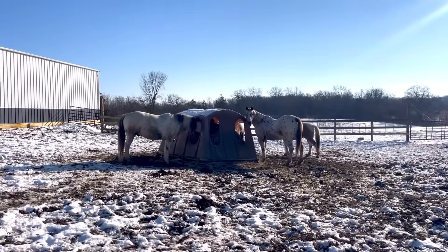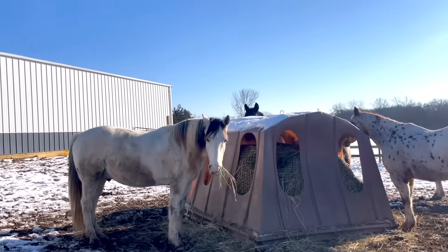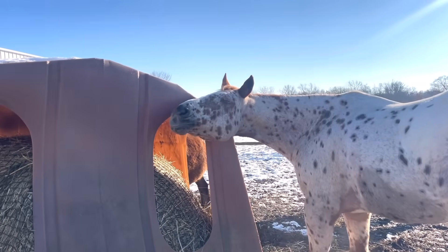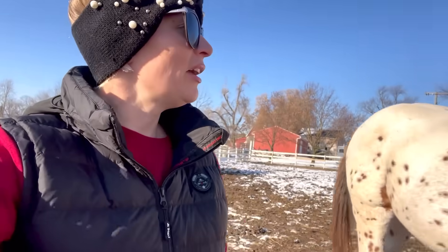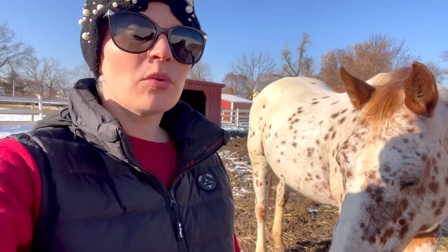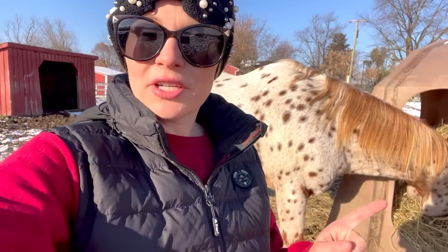Shall we start with Jiminy Cricket? Boss hoss Arlo, you guys are dirty. Okay, let's start with Jiminy Cricket since he is the OG — he is my first horse, my heart horse, and my forever horse. He will never go anywhere. We have done so much together over the years. I actually did a 'my equestrian story' video, so if you really want the full download check that out — I'll put it in the description. Jiminy is my 23-year-old Appaloosa gelding, he's registered, and I bought him when I was a teenager.